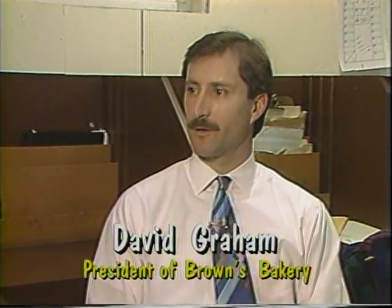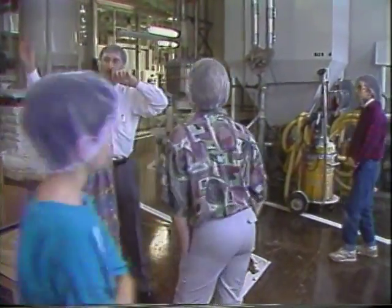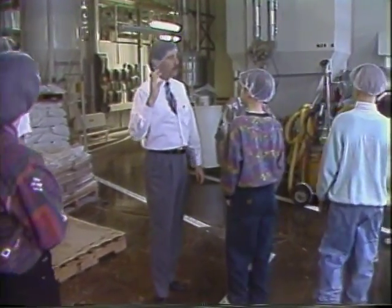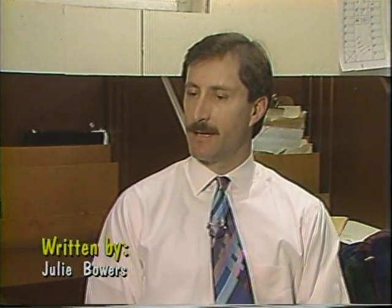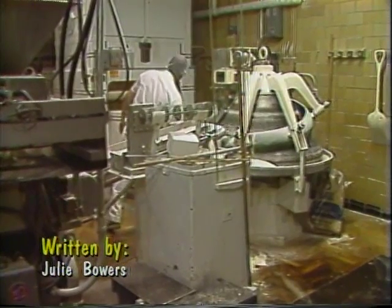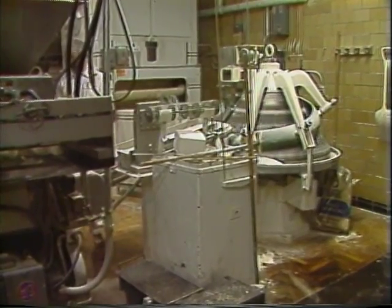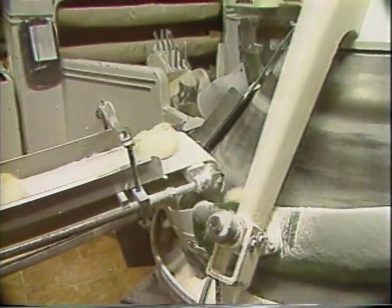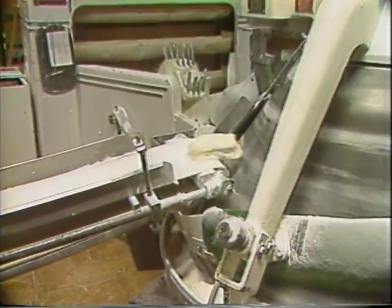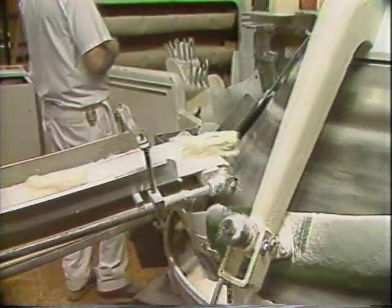Mr. Graham, when did Brown's Bakery originate? Brown's Bakery was started by my great-great-grandparents in Baltimore, Maryland in 1873. They moved here to the Defiance area in 1877 and had friends and family in this area. They started the bakery on the north side of the Maumee River originally, then moved to the downtown area and eventually to where we are now at the south end of town.